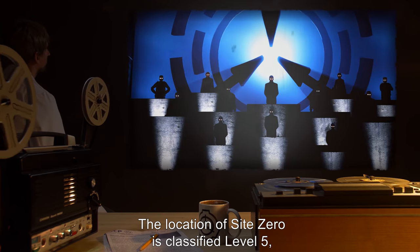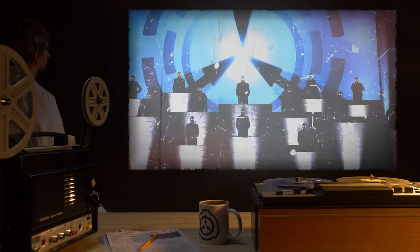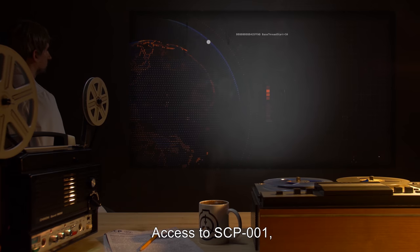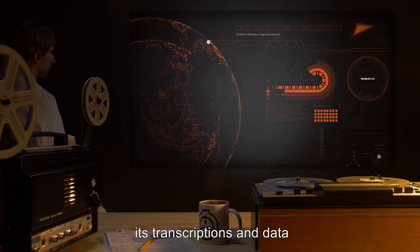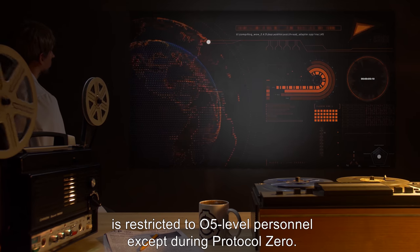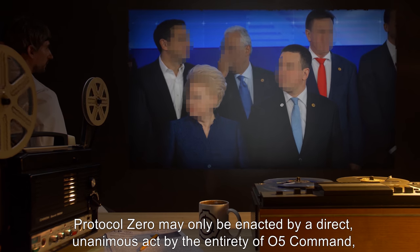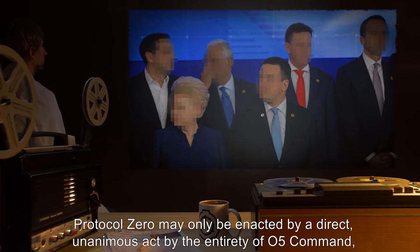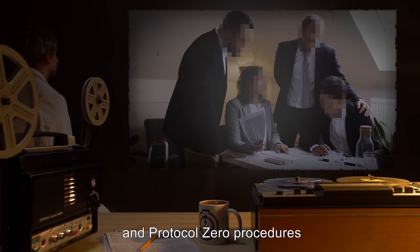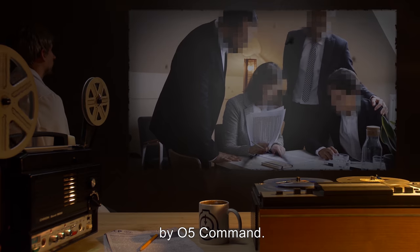The location of Site-0 is classified Level 5 and is only known by members of O5 Command. Access to SCP-001, its transcriptions and data, is restricted to O5-level personnel, except during Protocol 0. Protocol 0 may only be enacted by a direct, unanimous act by the entirety of O5 Command, and Protocol 0 procedures are to be disseminated only to those specifically permitted by O5 Command.